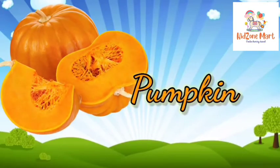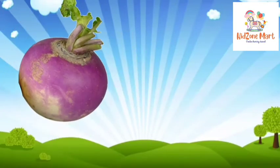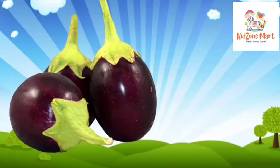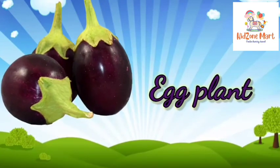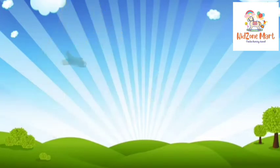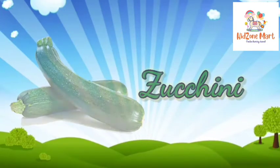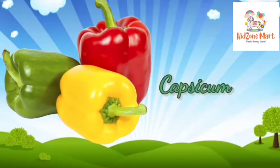Pumpkin. Turnip. Eggplant. Zucchini. Capsicum.